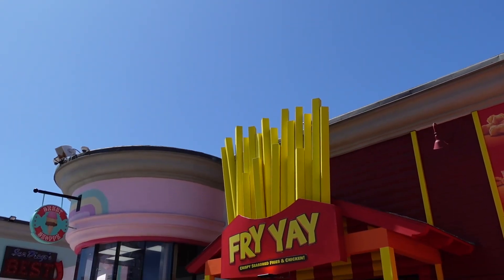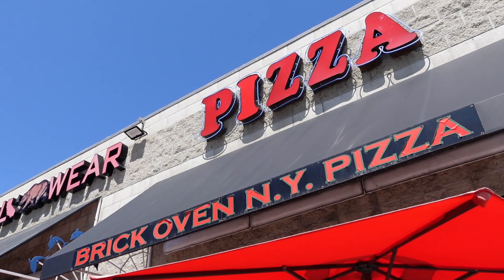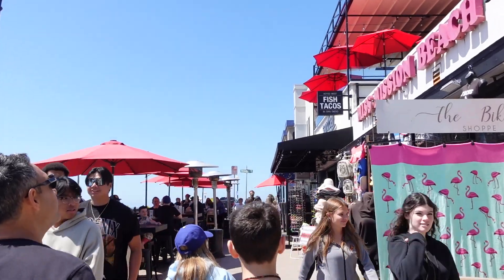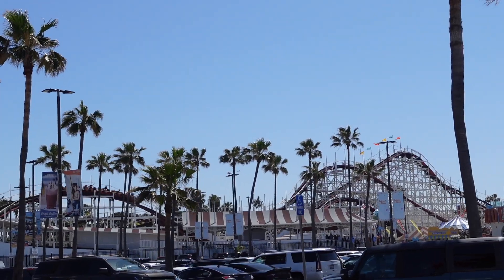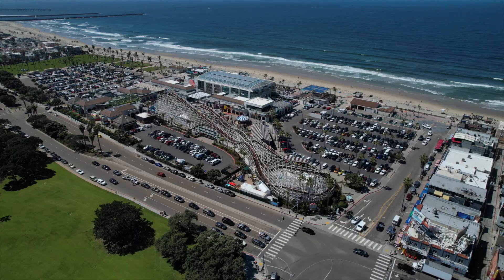Inside the park there are a few places that you can eat, but to be honest, you probably don't want to eat inside the park — it's all that fried boardwalk food you would expect. If that's something you're into, then great. If not, right behind me there are a ton of food options across from the parking lot that are a little more authentic and probably better for you.